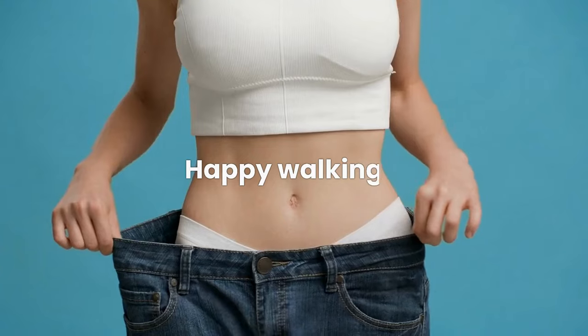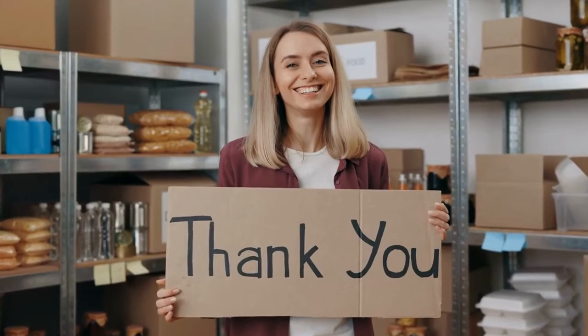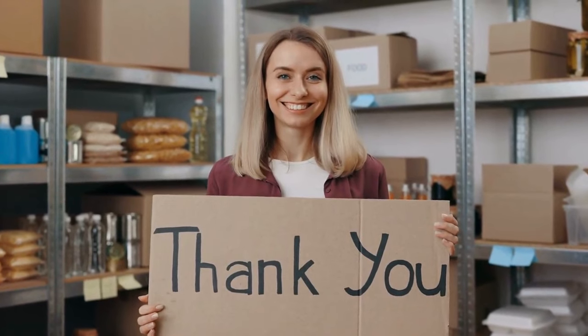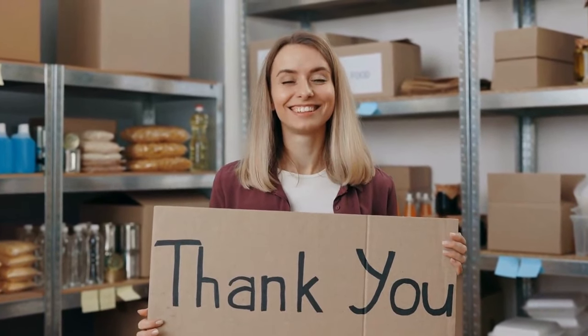Happy walking! If you liked this video, please consider subscribing to our channel so you wouldn't miss any of our upcoming videos. What's your favorite exercise when it comes to fat loss? Let me know in the comments box below.